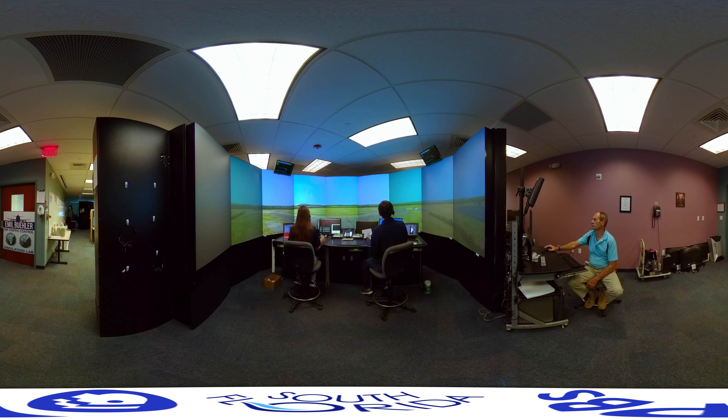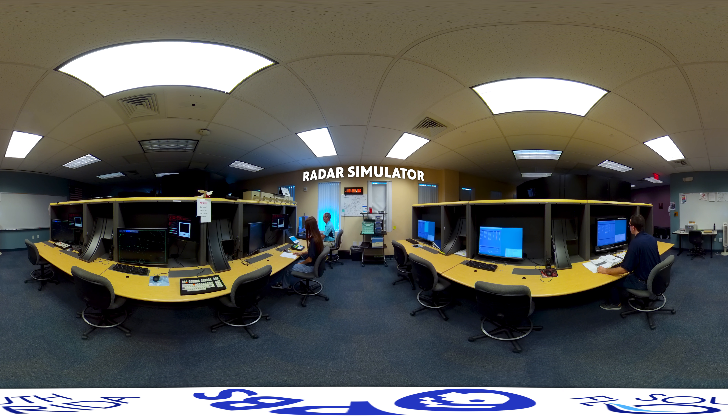The student also goes into what we call the radar simulator. In that simulator, they're going to do terminal radar, which is the close airspace around the airport, and then they're going to do the en route radar, which is the airspace between airports and at high altitudes.